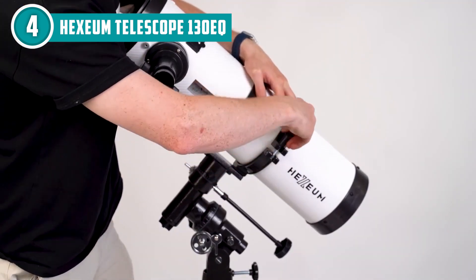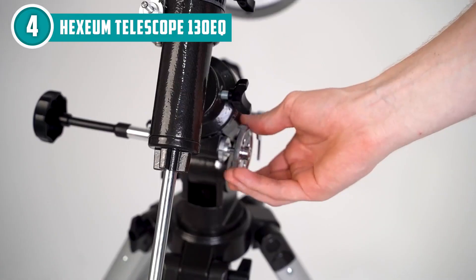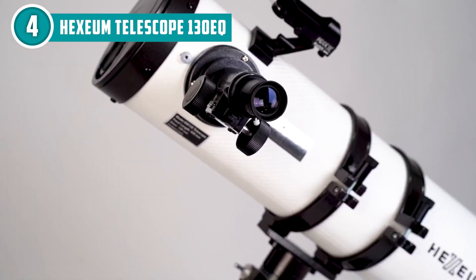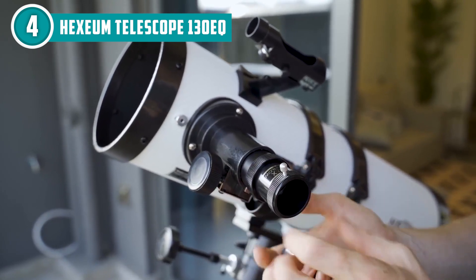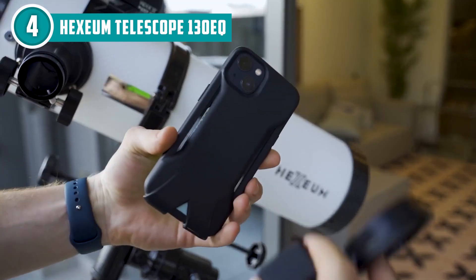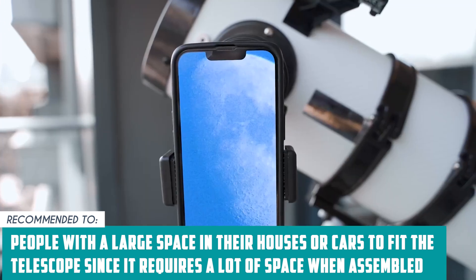The telescope also comes with two eyepieces — a 25mm and a 10mm — providing low and high magnification views respectively. Its adjustable tripod and EQ mount make it easy to set up and align, while its lightweight construction makes it easy to transport. With its included accessory tray and smartphone adapter, you'll have everything you need right out of the box. The team recommends this for people with a large space in their house or car, as it requires a lot of space when assembled.